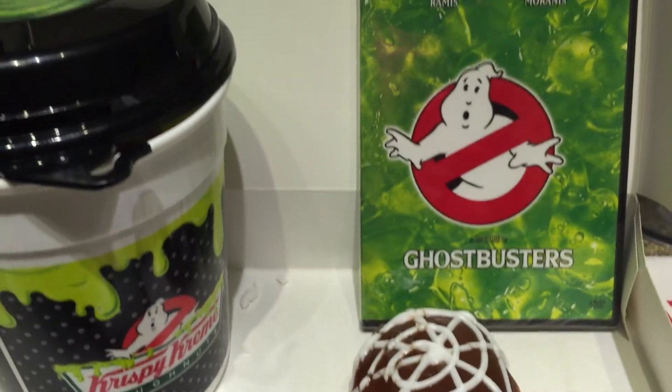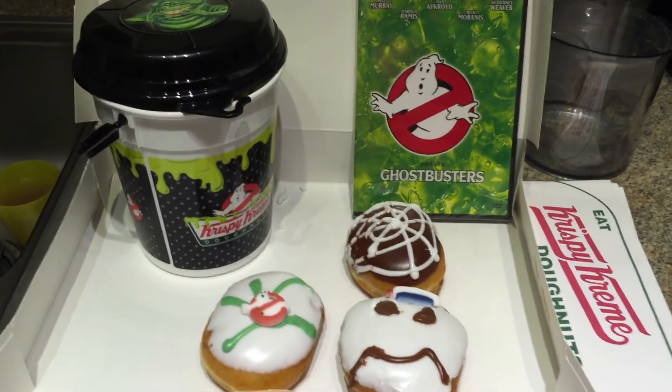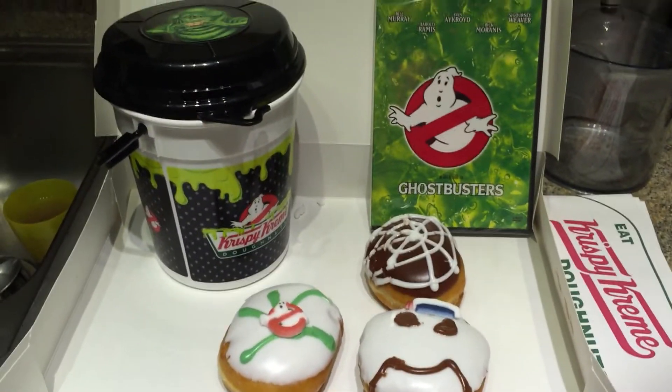So definitely run down to your local Krispy Kreme and pick some up. Thank you guys for tuning in. Be sure to like and subscribe and share this video with all your friends, and we'll see you guys soon.